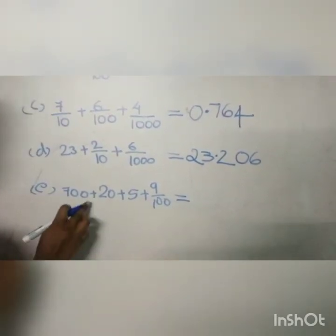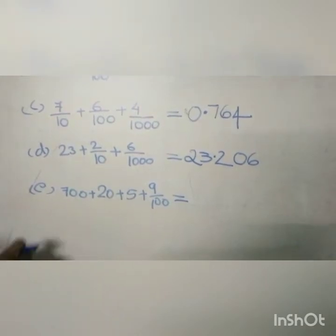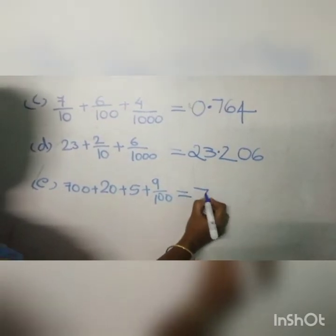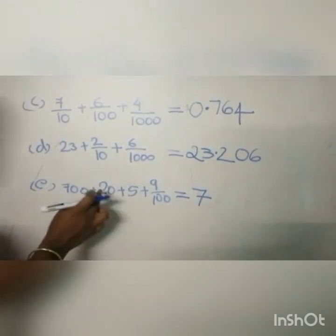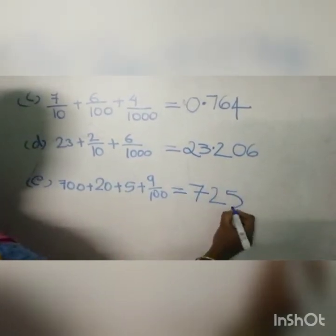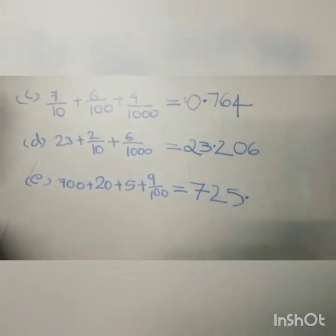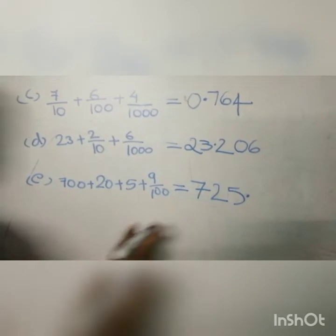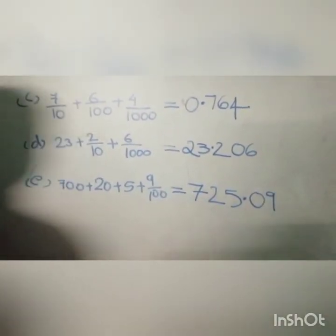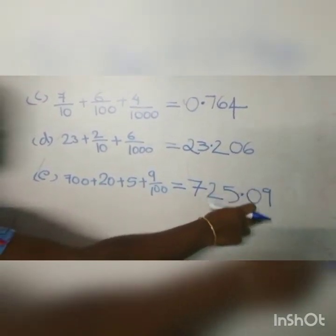Next question: 700 plus 20 plus 5 plus 9 by 100. You know that 700 means 7 is in the hundreds place, so we write 7. Then in the tens place we write 2. And in the ones place we write 5. Then put a decimal. Here no digits corresponding to the tenths place, so we put 0. Then write 9 in the hundredths place. So our answer is 725.09.